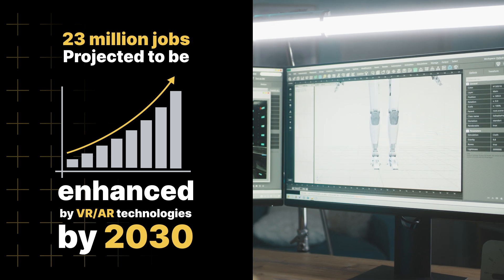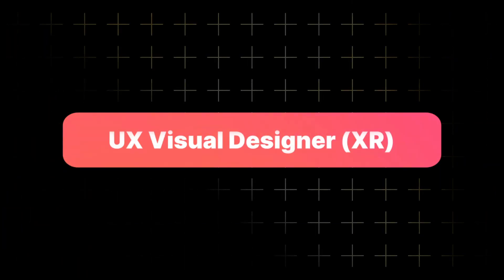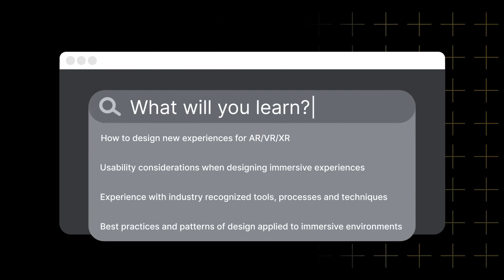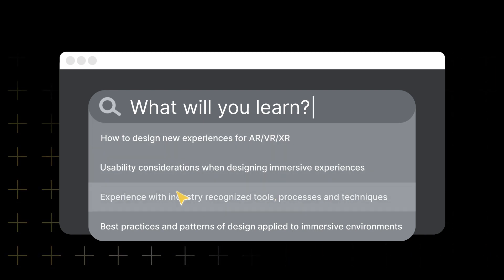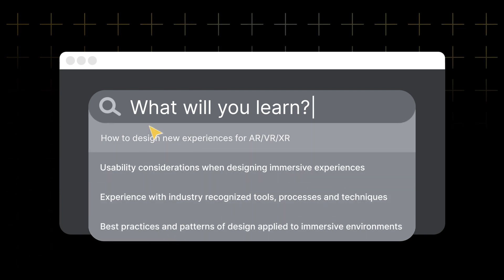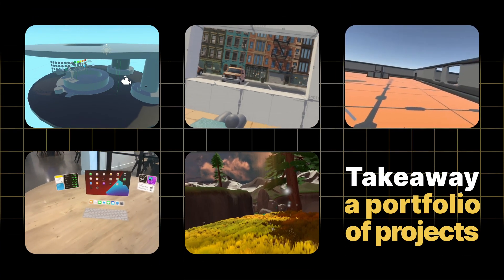By learning XR design skills, you're opening up new career pathways and opportunities as a designer. Our Interaction Design and Prototyping for XR course is structured around project-based learning that has you gain practical skills. You'll work on real-world projects to help build a solid foundation in XR design by applying the best practices needed to create intuitive and immersive user interfaces.